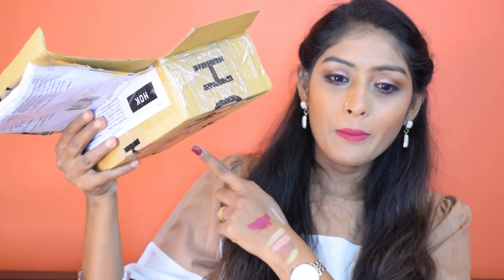Hey guys, welcome back to my channel! Today we are going to try out these products. This is a professional makeup kit from Hawk Makeup. If you don't know what Hawk Makeup is, they are official importers of brands like LA Girl, Makeup Revolution, LA Colors and so on. Brands on Amazon and Flipkart all buy from Hawk Makeup.